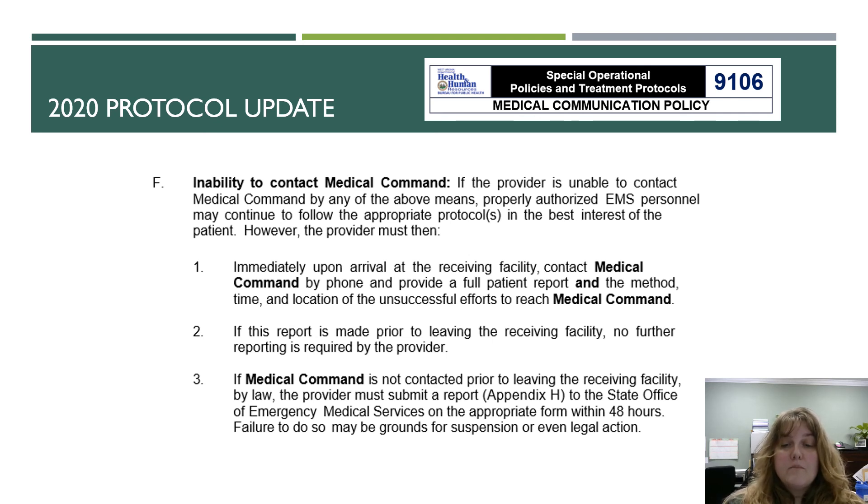If medical command is not contacted prior to leaving the receiving facility, by law the provider must submit a report — which can be found in Appendix H of the protocols — to the state Office of EMS on the appropriate form within 48 hours. Failure to do so could be grounds for suspension or even legal action.